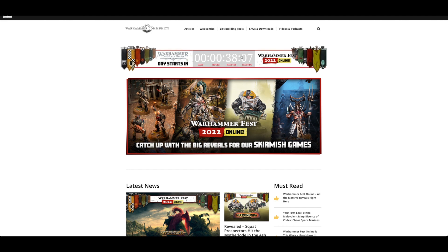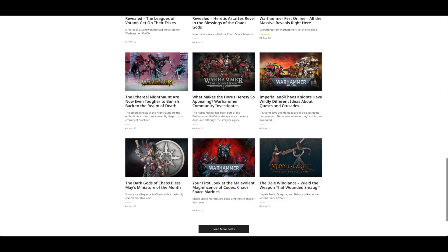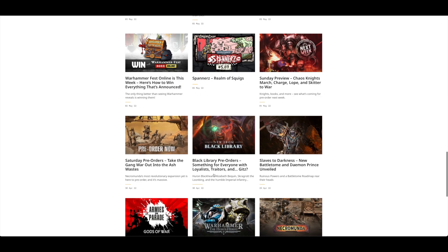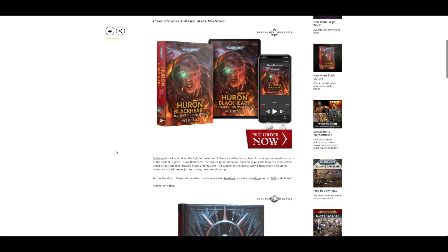Obviously it's a big one and it starts in 38 minutes — this is when I'm recording this video on Saturday morning. So if we move down to about a week ago, looking at around the 30th of April, there were a couple of things. We had a look at that Slaves to Darkness model the day before, but for pre-orders for Black Library there was Huron Blackheart: Master of the Maelstrom by Mike Brooks — the guy that wrote the Brutal and Cunning novel that came out a little while ago.